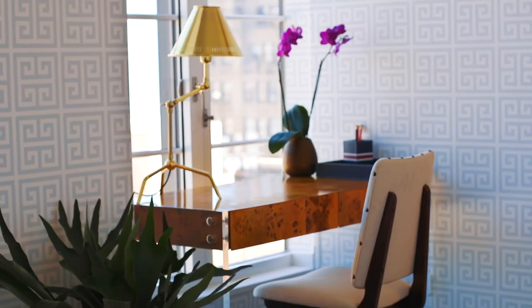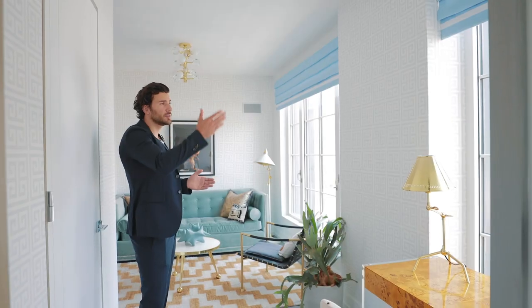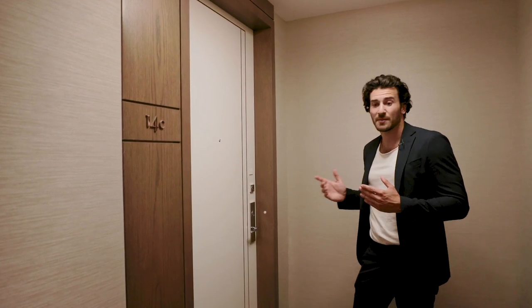Now we're in the fourth bedroom, which easily converts into an office. What's great about it is if you have occasional overnight guests, you could have a pullout sofa and they have their own bathroom as well — really versatile. And it's got views of the Empire State Building.